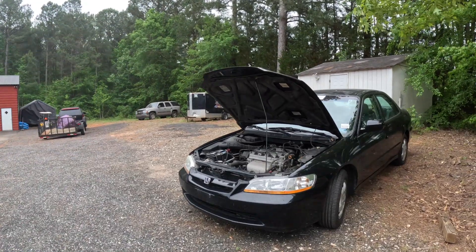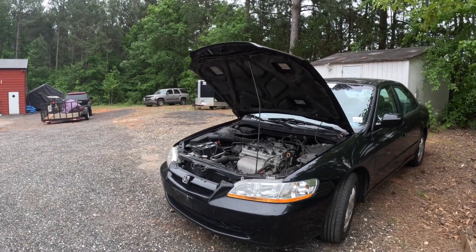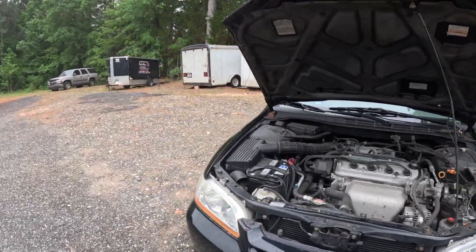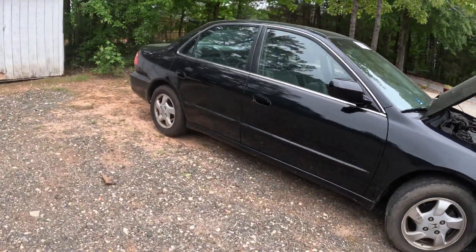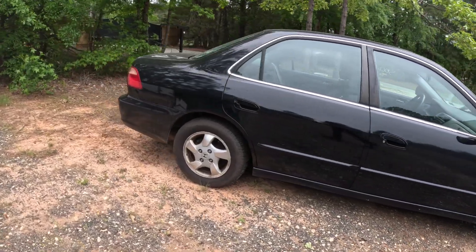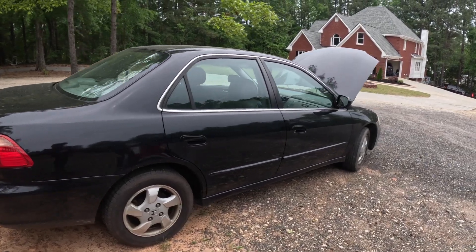What up gang, this is the unprofessional professional auto broker and I'm back with another video. I got the clean, low mileage Honda back to the house. Got a little issue - I bought it from an auction that didn't allow you to drive it, but I'm gonna take y'all on a ride and show y'all what it's doing - another transmission type issue.